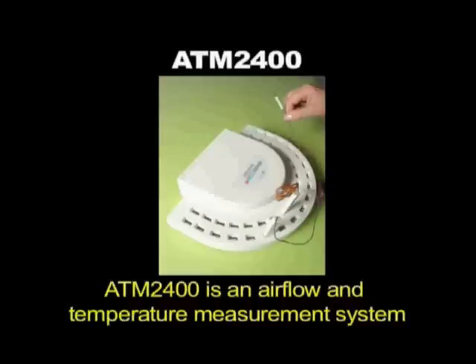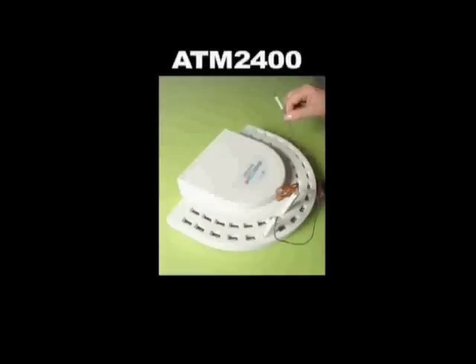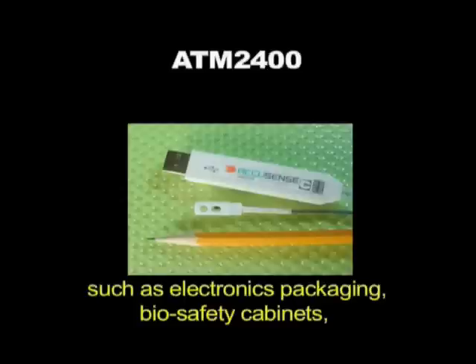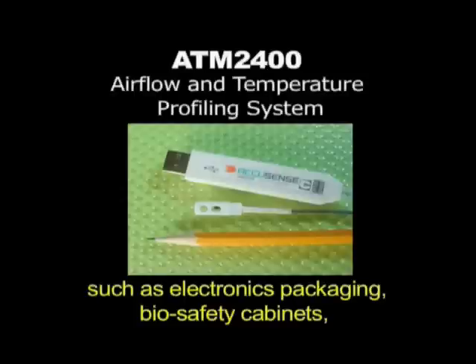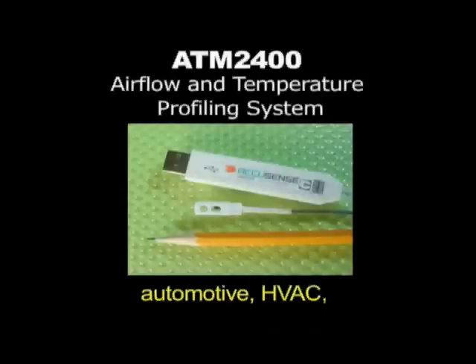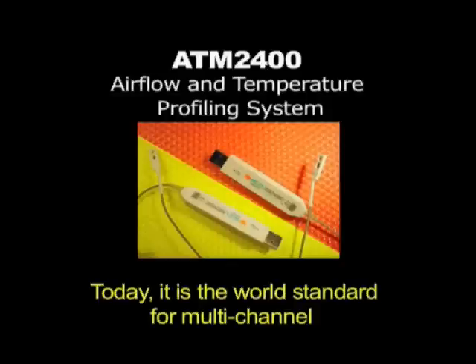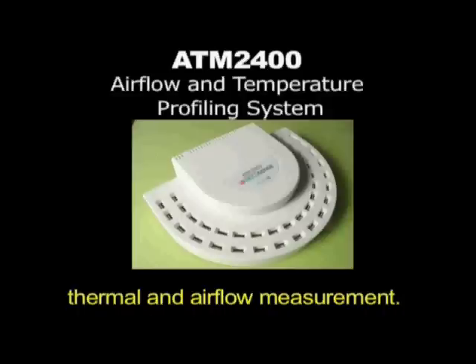ATM 2400 is an air flow and temperature measurement system like no other. It is used for a very wide range of applications such as electronics packaging, biosafety cabinets, automotive, HVAC, clean rooms, and many more. Today, it is the world standard for multi-channel thermal and air flow measurement.